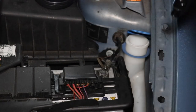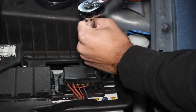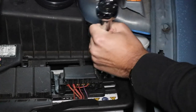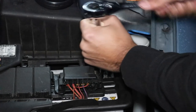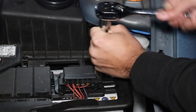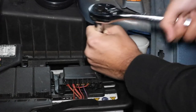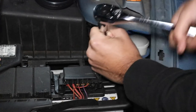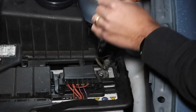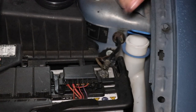First thing you want to do is to disconnect the battery — after all we are working with electrical components so better to be safe than sorry. Now you may want to make sure you've got the code for your stereo because when you disconnect the battery it will reset your sound system and everything, so make sure that you have the reset code to hand. I've got an aftermarket Pioneer system so I don't need a reset code, which is handy.